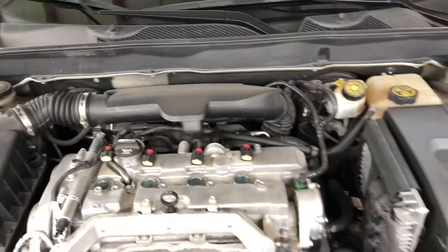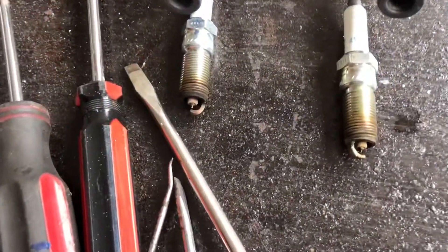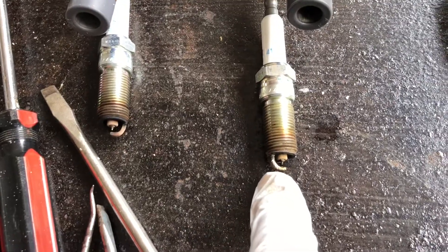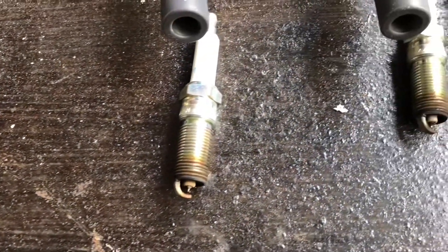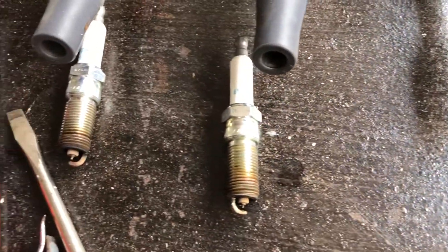Took out the spark plugs — this is how they look. This one is a little bit dirty but they're not that bad. So I'm going to sand them a little bit.